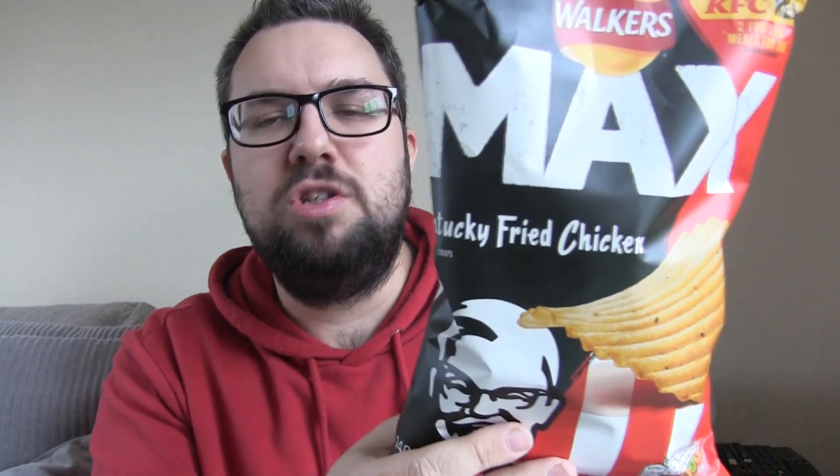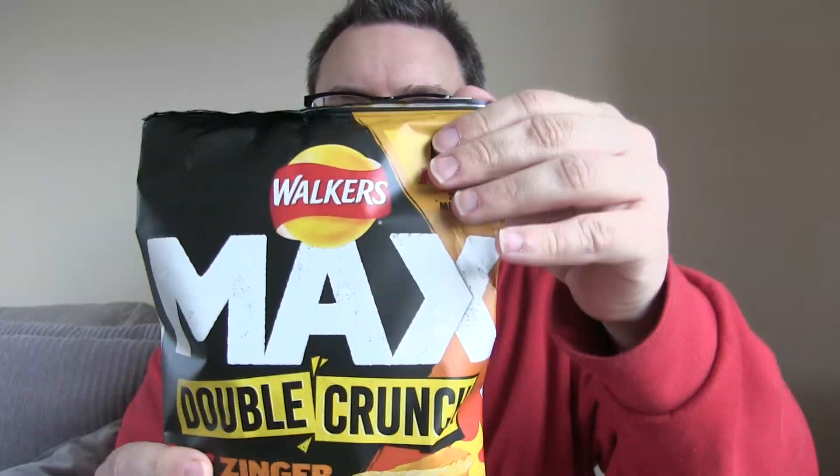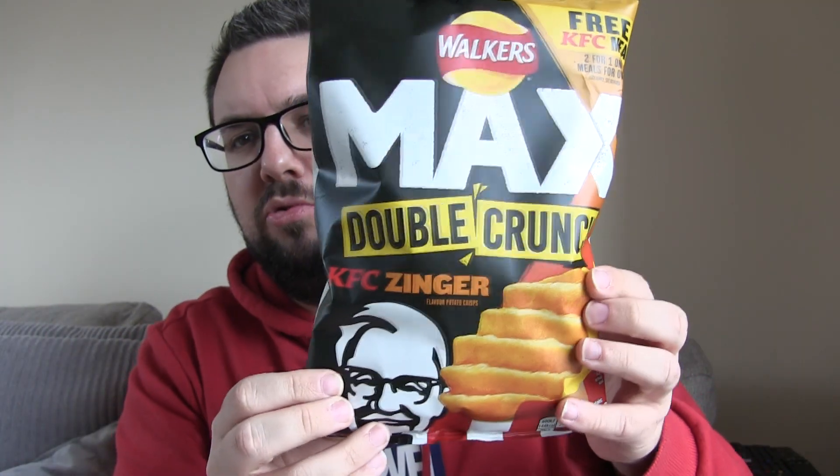Hello everyone, welcome to Food Review UK, my name's MJ, and today we are reviewing the Walker's Max — the standard Max — which is their thick cut, crispy, rich crisps, and this is Kentucky Fried Chicken Flavor. There is also a Max Double Crunch Zinger variety, which we're going to be reviewing soon on the channel.